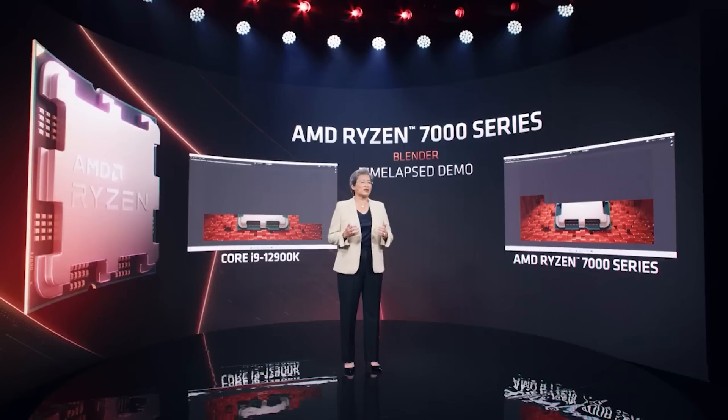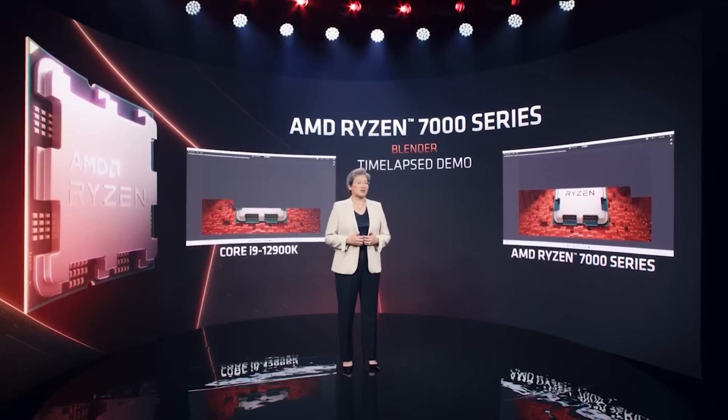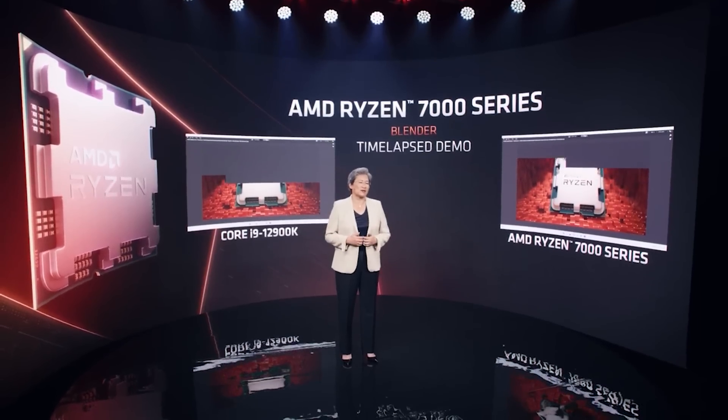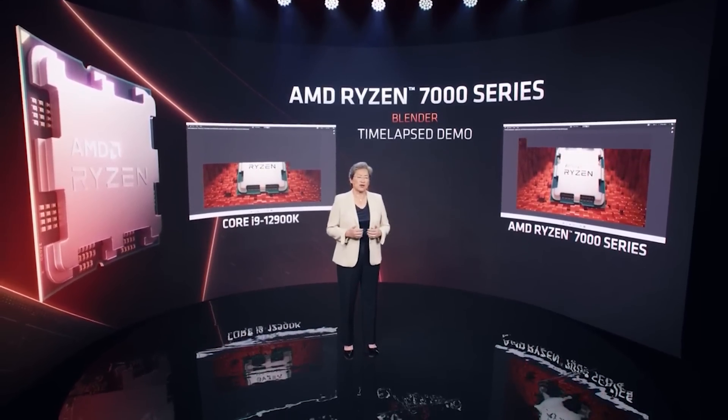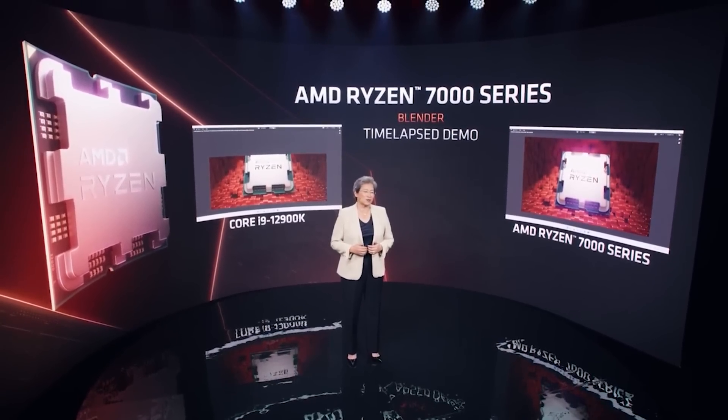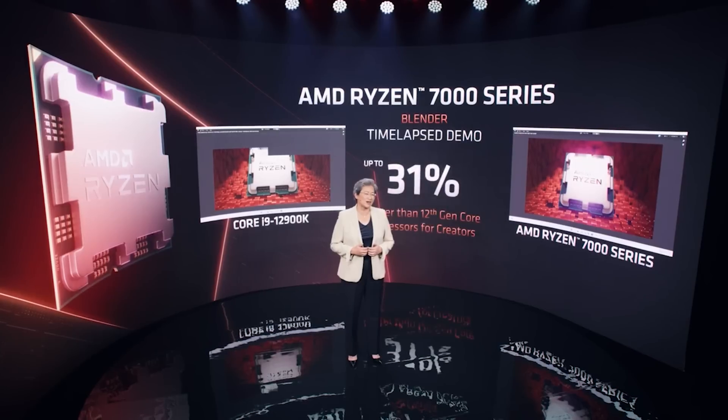Before we get into the Cinebench numbers themselves, I want to be very clear: these are very early numbers from engineering samples, and therefore the numbers could go higher or lower. I've only had these numbers from a single source.